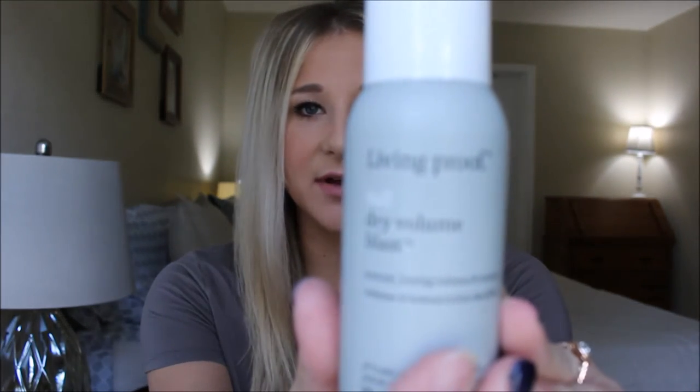My next favorite for October is the Living Proof Full Dry Volume Blast, and I am really liking this stuff. I have it in my hair now — you can see I have quite a bit of volume and I didn't even have to tease my hair. I would lift sections up, spray it, flip it over, and just do it all along my head, and then pretty much good to go. The reason I like this is because you do not have to use it on wet hair — you can use it on dry hair. A lot of volumizing products require you to use them on wet hair and then blow dry, and I don't blow dry very often. This is the travel size at about $12 or $13, but the full size at Sephora or Ulta is, I think, $29.